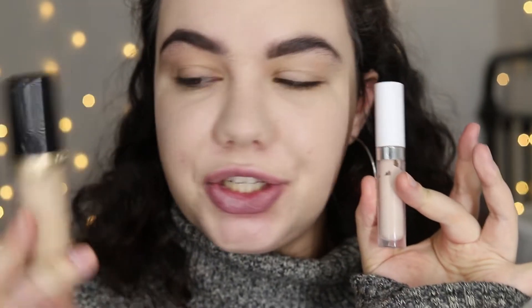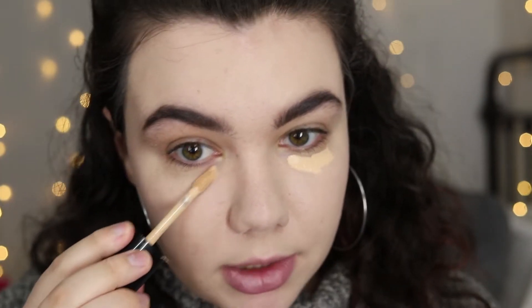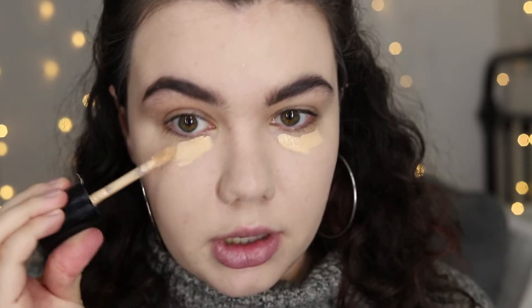Does anyone else get irrationally annoyed when you're watching a video and they have foundation on their lips the entire video? I'm going to be using these two concealers — this is the Too Faced Born This Way concealer and this is my ColourPop No Filter. I like this combo because I couldn't find a perfect shade match for the Too Faced concealer but I really liked the formula, and the ColourPop just nicely lightens it up without me having to use too much of it.